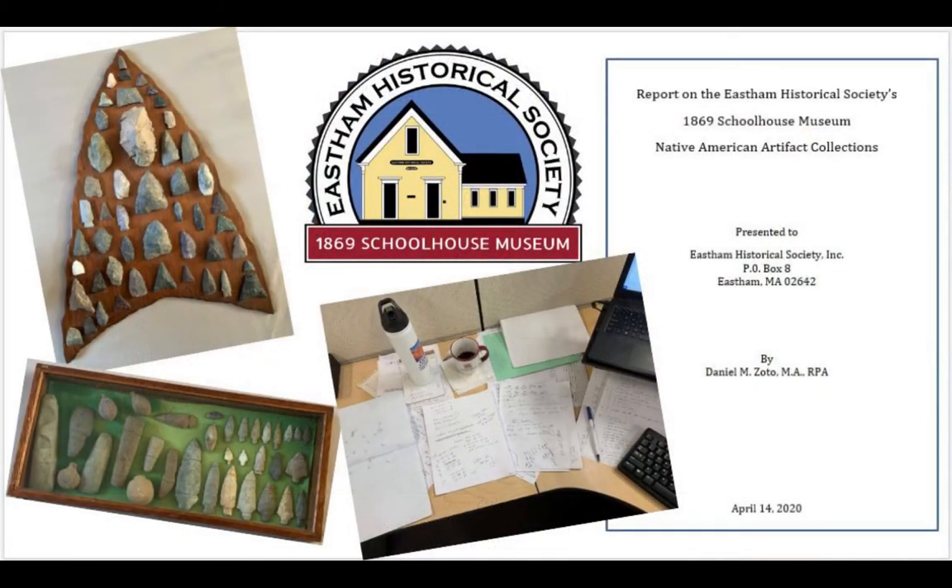What I'm talking about today is a little bit different. This presentation is about an analysis project that I did for the East Ham Historical Society, where I looked at the Native American artifact collections that the Historical Society has at the 1869 Schoolhouse Museum. I inventoried and analyzed all of their Native American artifacts, presented the results in a report, and then helped them redesign an exhibit focused on the Native peoples of East Ham.